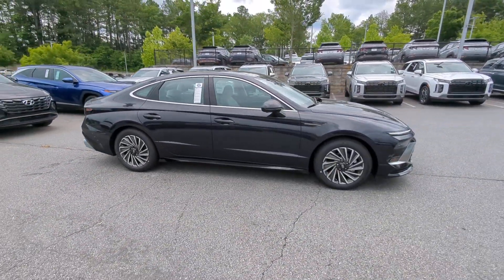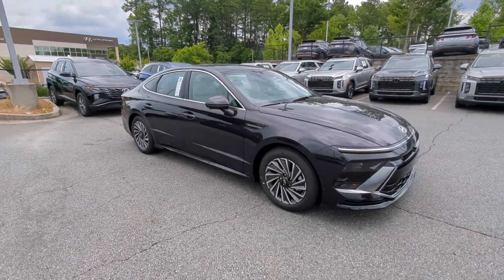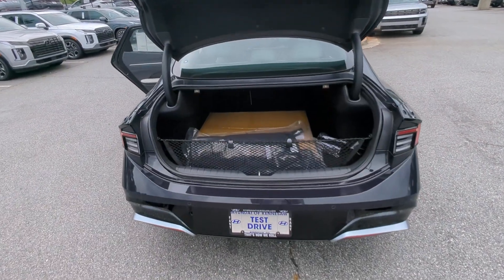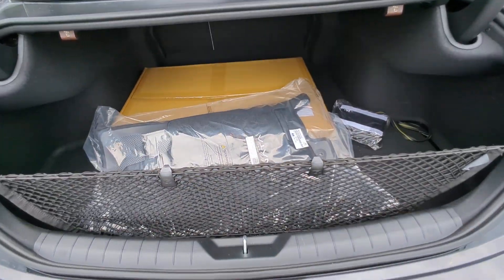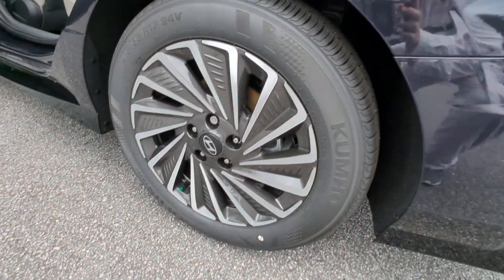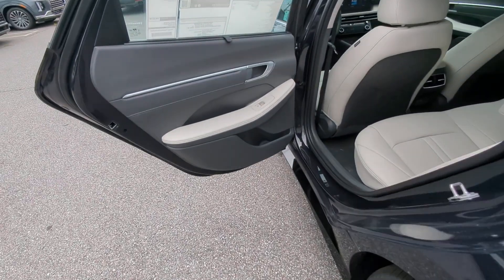These are just some of the great options this vehicle comes with: heated steering wheel, Apple CarPlay and/or Android Auto, head-up display, keyless entry, moonroof, navigation system, heated mirrors, lane-keeping assist, satellite radio, and cooled front seats.